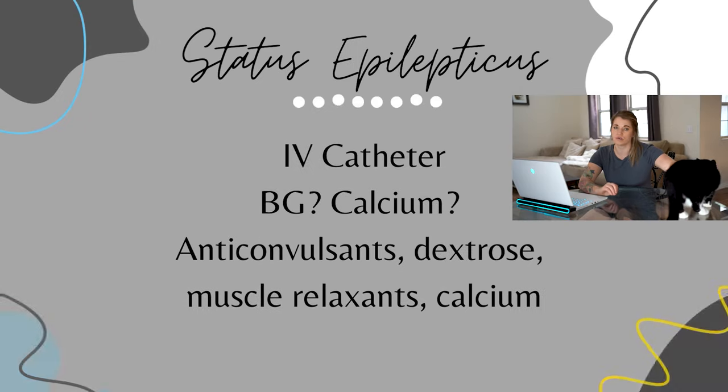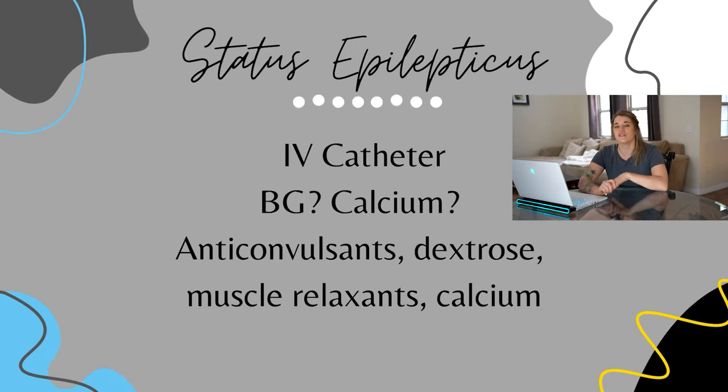Another common emergency is the seizure patient — the patient in status epilepticus. Obtaining IV access is extremely important so you can administer emergency anticonvulsants, give blood sugar support if they're hypoglycemic, or give muscle relaxants if they're having tremors rather than true seizures. Another type of patient presenting like a seizure is the postpartum patient — usually a couple of weeks after having puppies — who presents with significantly low circulating calcium. These patients look like they're seizing but are actually having whole-body tremors and require IV calcium to bring their circulating calcium levels up.